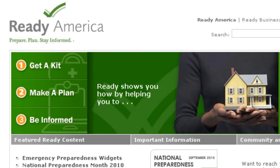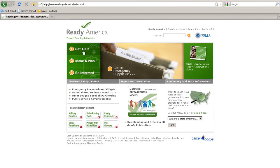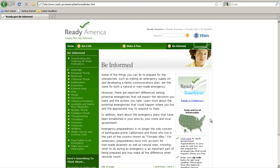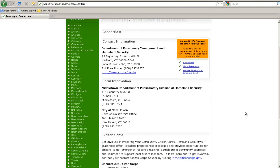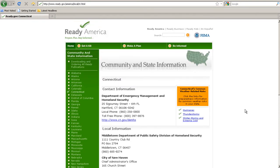Be informed. Some of the things you can do to prepare for the unexpected — such as making an emergency supply kit and developing a communications plan — are the same for both a natural or man-made emergency. However, there are important differences among potential emergencies that will impact the decisions you make and the actions you take. Learn more about the potential emergencies that could affect your business and the appropriate way to respond to them. Also learn about the emergency plans established in your area by your state and local government. Knowing what to do during an emergency is an important part of being prepared and may make all the difference when seconds count.